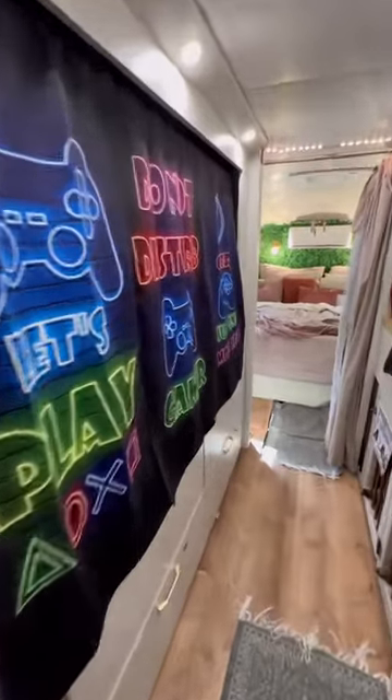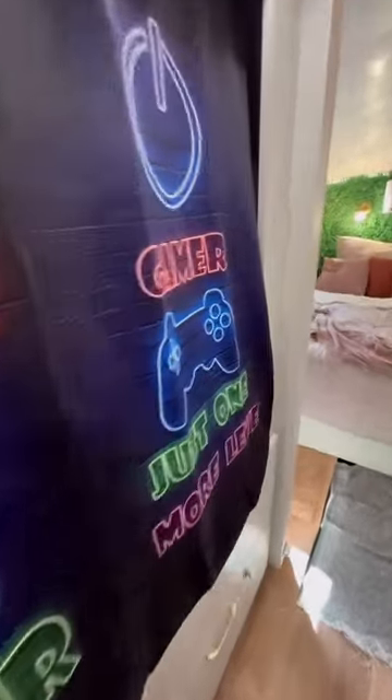Our recent bus remodel — the main thing we wanted to focus on was giving the kids the best space to live in as possible. This is our oldest Ben's bunk.